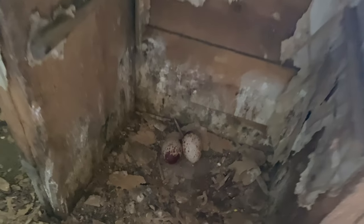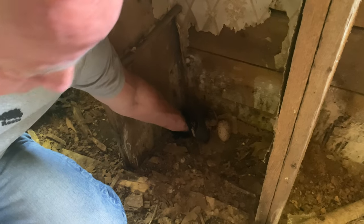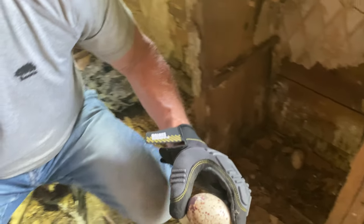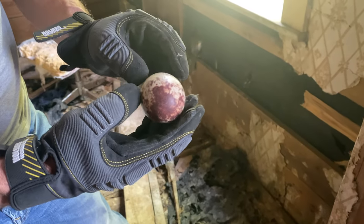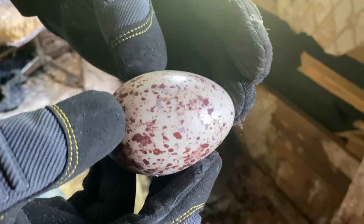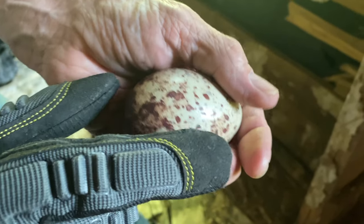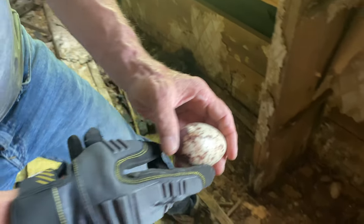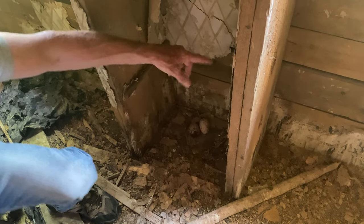I just want to pick up one of the eggs and show you more clearly what these look like. Put it into the light — really neat markings. It's almost a burgundy spot and speckles on them. No telling how old they are, but they're very warm and have a good weight to them. Put that back.